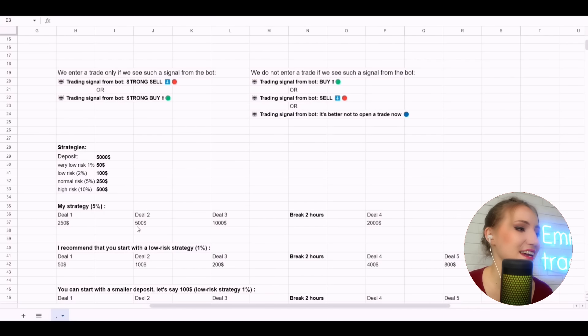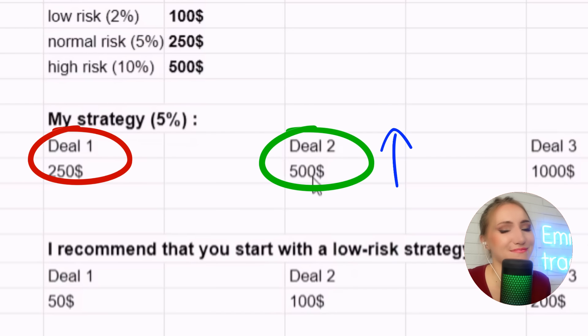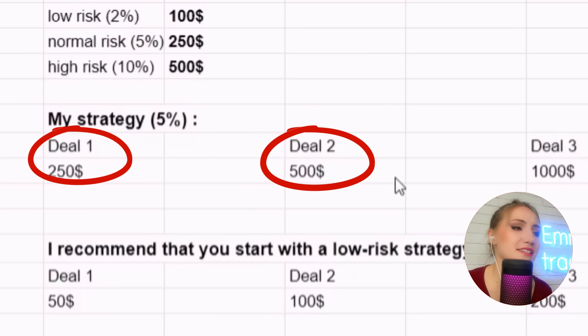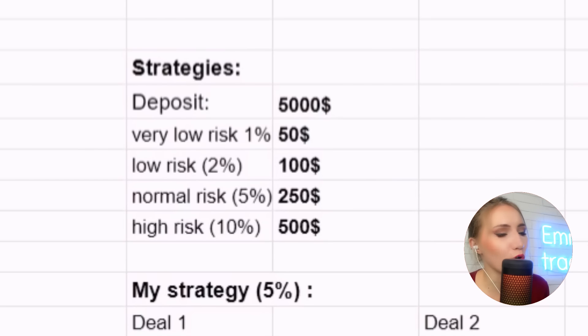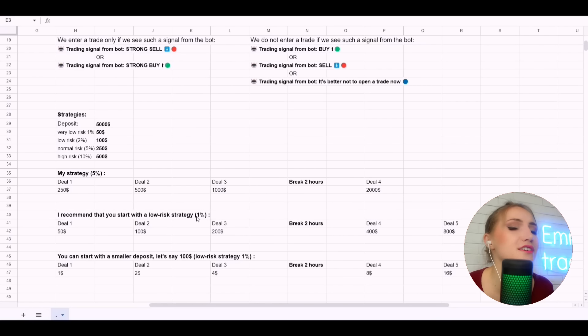Let's remember the strategy again. If the first trade is a loss, I double up my next investment. For example, if I had $250 and lost, I now need to invest $500. If the second trade is a profit, I earn back what I lost and make money. If the second trade is also a loss, I double up again — but I've never had such a series of failures because the bot has a probability of 70–76%. I recommend starting with a low level of risk. The table here will help you secure your trading.